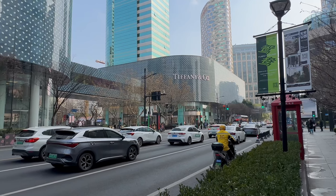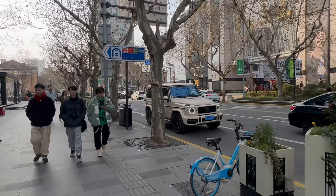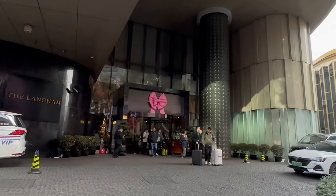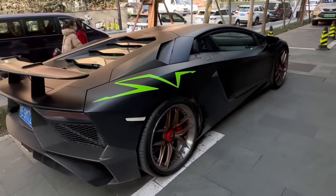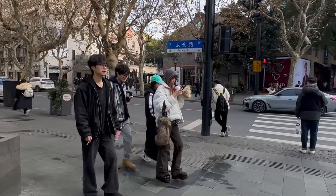January 1st — we start the day on Huaihai Road at the corner of Huaihai Road and Huampina Road. Now we're walking over to Xintiandi, walking past the Langham Hotel, getting ready to cross the street to Xintiandi.